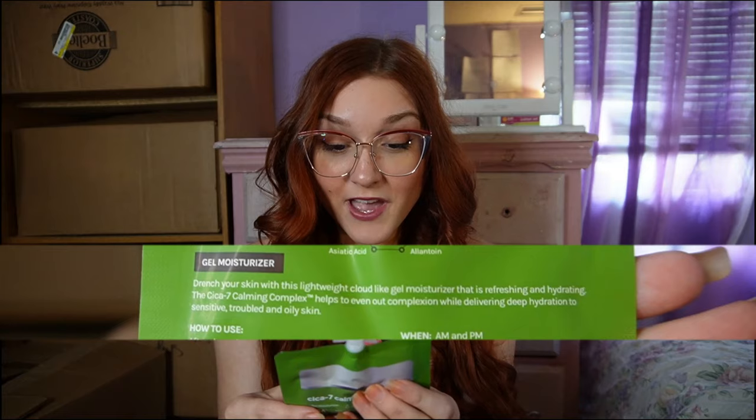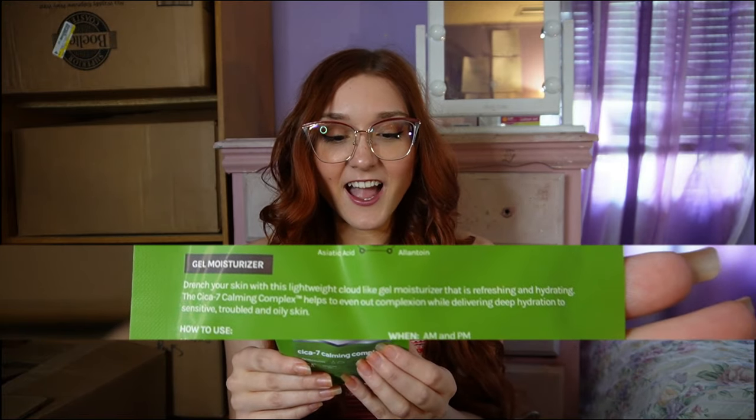It says: drench your skin with this lightweight cloud-like gel moisturizer that is refreshing and hydrating. Helps to even out complexion while delivering deep hydration to sensitive, troubled, oily skin. I do have sensitive skin, so that's why I wanted it — certain moisturizers will irritate my skin and make it red. So far so good, I've been using it for at least a week with no problems. I definitely recommend this as an affordable option for sensitive skin. It comes in a cute little pouch and I still have a lot left after a week of use.